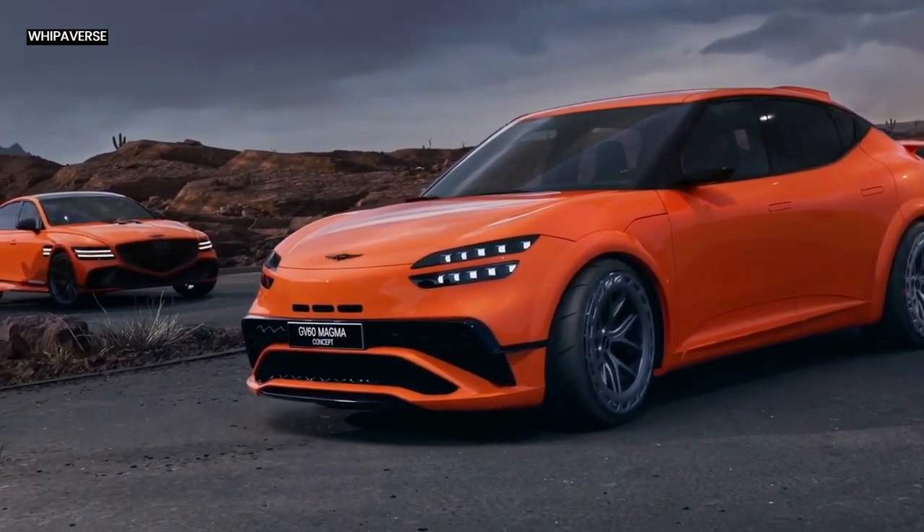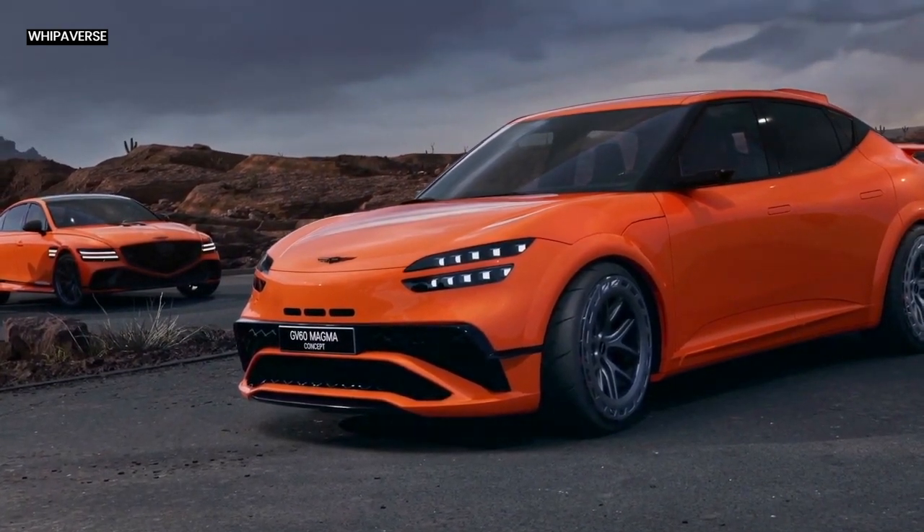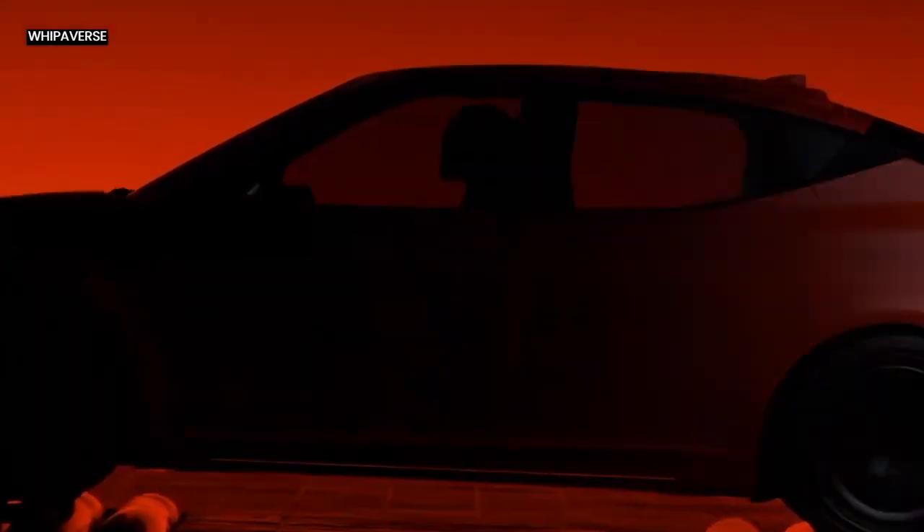The GV60 Magma Concept, which took inspiration from the GV80 Coupe Concept and the G80 Magma Special, features three stamped holes above the main air intake for extra cooling and canards up front to aid enhanced downforce on the front axle.